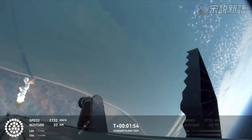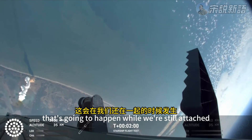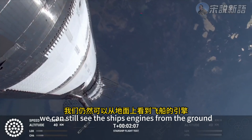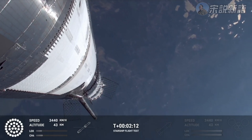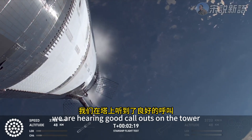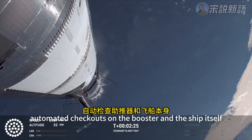What a gorgeous ascent. Six ship engines getting ready to ignite — that's going to happen while we're still attached. We can still see the ship's engines from the ground. Got a little under 30 seconds away from that. We are hearing good callouts on the tower preparedness from the manual checks. Reminder we've still got automated checkouts on the booster and the ship itself.